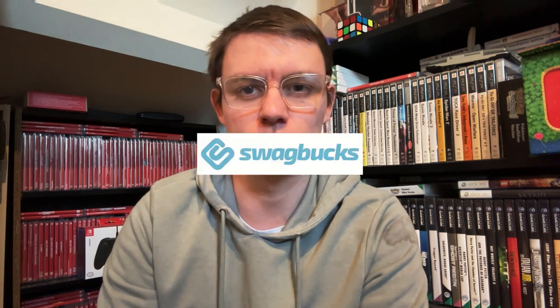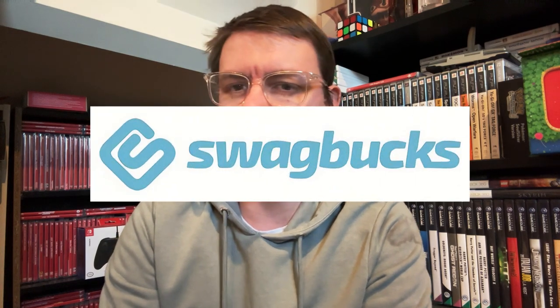Hey everyone, it's Dan from SideHustleReliance.com. I love making money online and one of my favorite ways to do this is on a platform called Swagbucks. You may be wondering what actually is Swagbucks. Well, it's a get paid to site, or GPT site, where you get paid to do some daily activities to achieve a small amount of income.